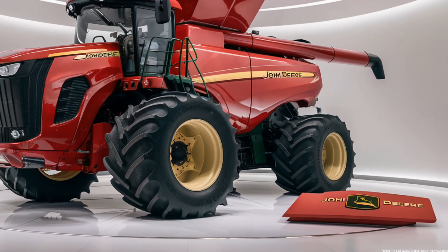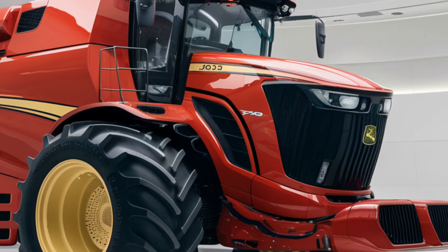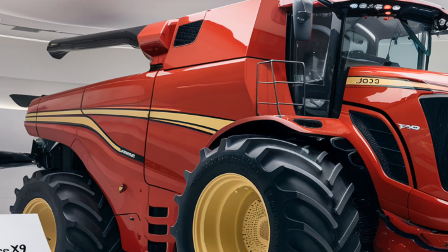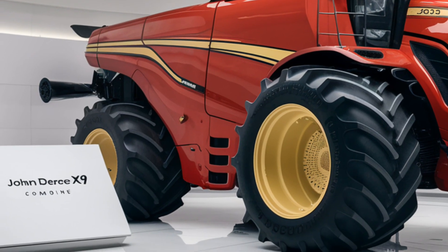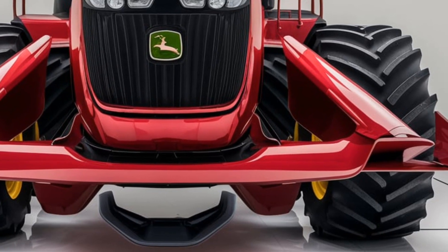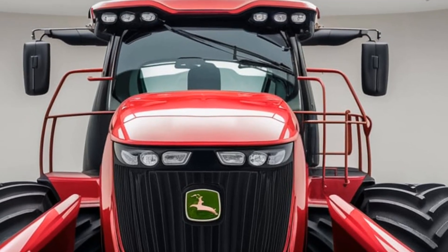The John Deere X9 is known for its power, and the 2025 model doesn't disappoint. Equipped with a robust engine, this machine provides enough horsepower to handle the toughest harvesting conditions. The engine has been optimized for fuel efficiency, meaning it consumes less fuel even during heavy work, which is a huge plus for farmers managing fuel costs. This efficient engine design also means that the X9 can operate for longer hours without needing frequent refueling, helping farmers save both time and money.